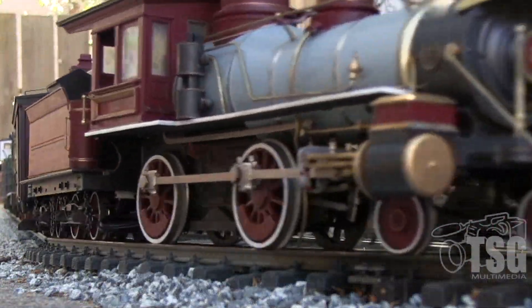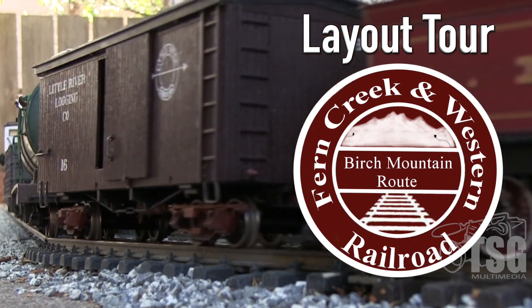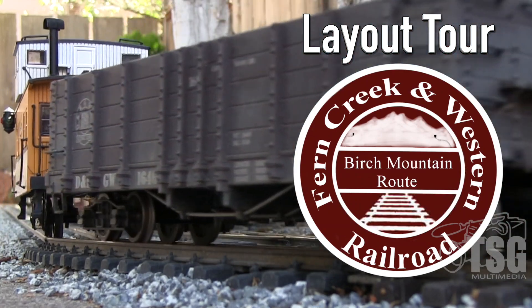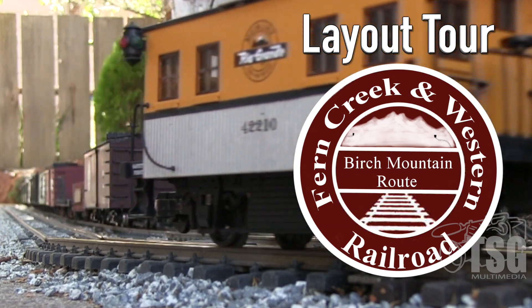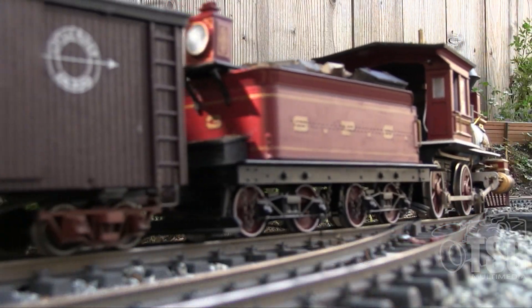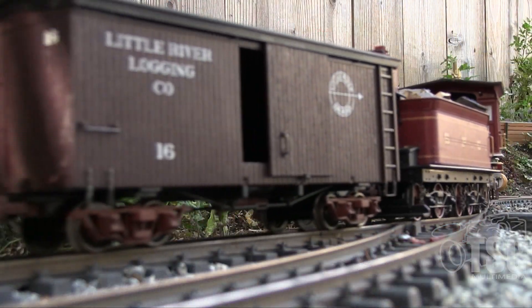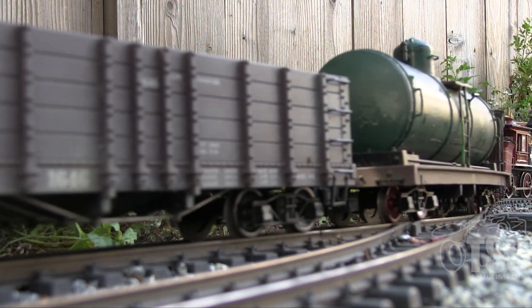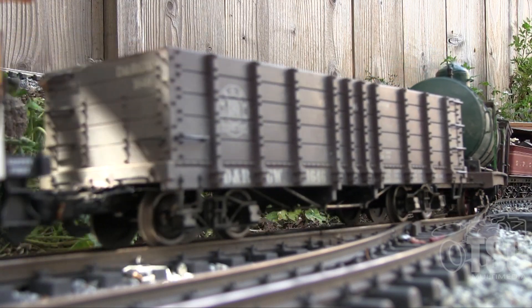Hello, my name is Trevor Park and I would like to welcome everyone to a layout tour of the Fern Creek and Western Garden Railroad. This railroad is located in Santa Cruz, California, which is about an hour and a half south of San Francisco. I started this railroad with my friend Eric Child, and today we are going to be taking a look at the railroad almost a year and a half after construction commenced.